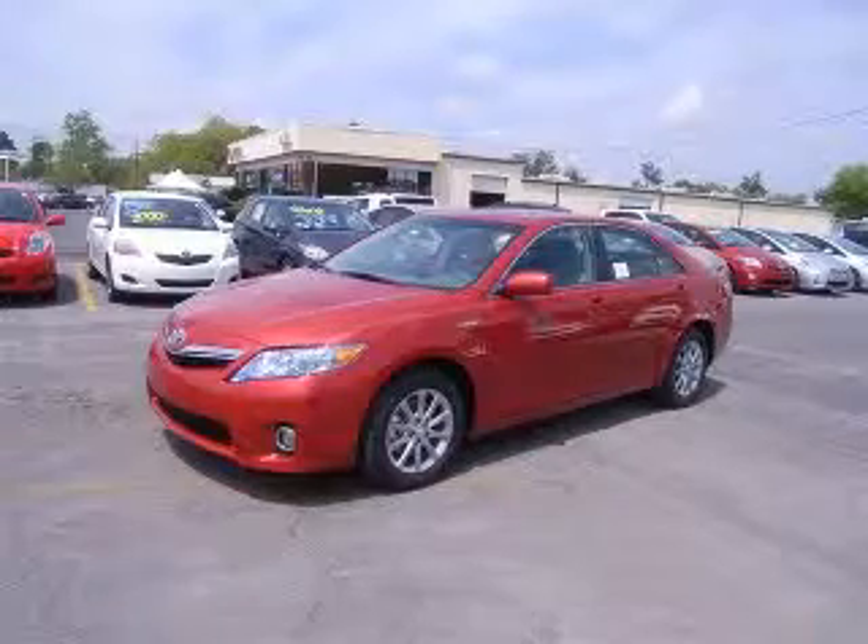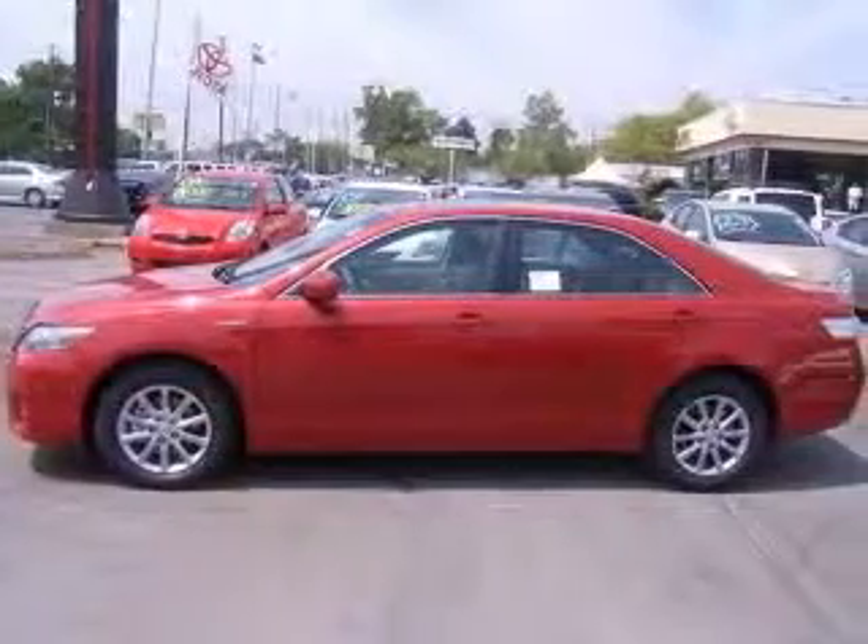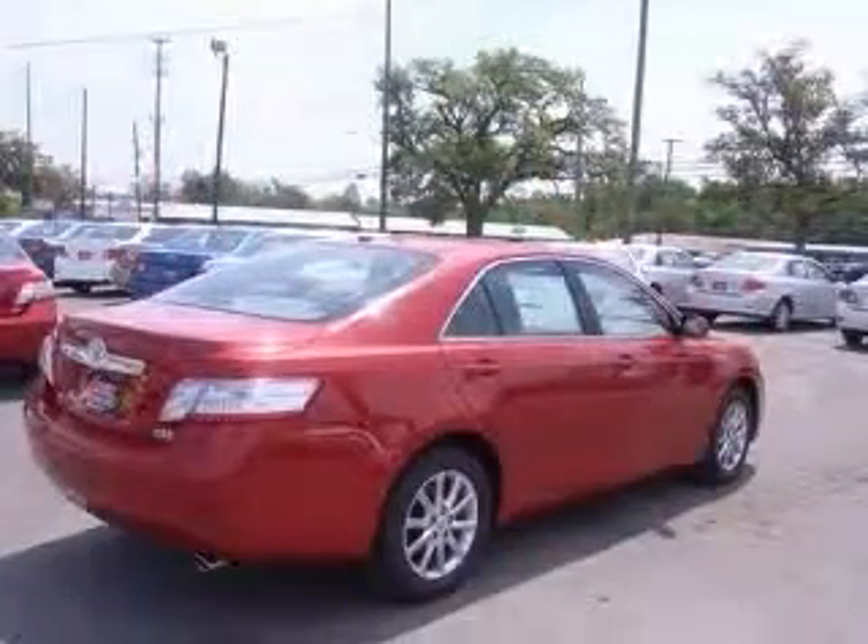We are proud to present this excellent new 2011 Toyota Camry Hybrid. This Camry Hybrid has a four-cylinder engine and a continuously variable transmission.